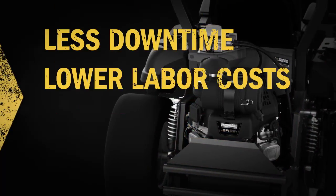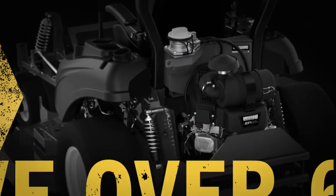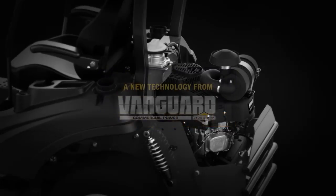Less downtime, lower labor costs, longer engine life, and faster oil changes will make your work easier and cheaper, saving you up to 60% on oil maintenance costs per unit per season. The OilGuard system — only available from Vanguard.